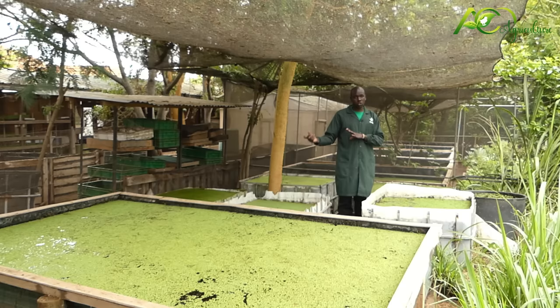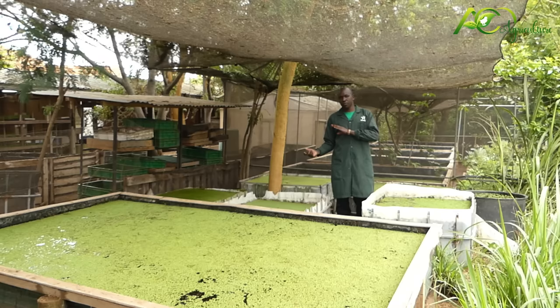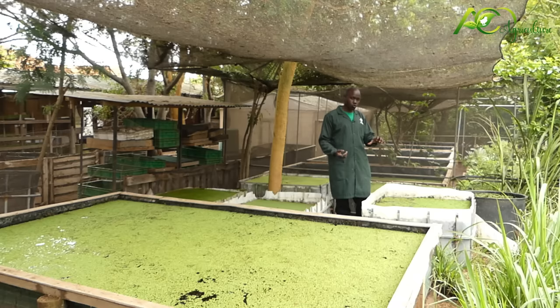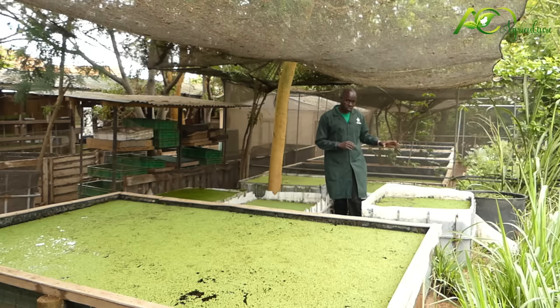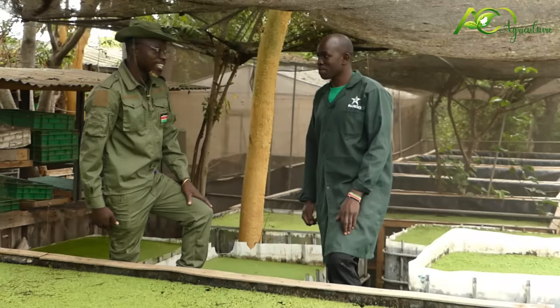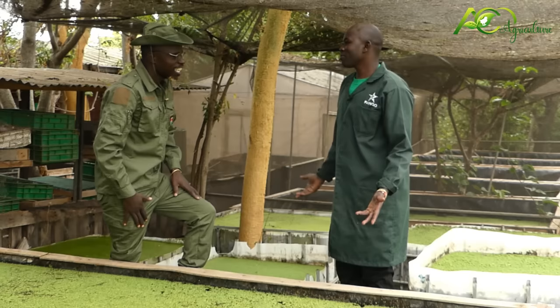Even though we have the Azolla, after a certain period of time you need to change the water, because it will reach a point whereby the production will be lowered. If you are using salty water, the salinity in water normally lowers the production of Azolla, and it will also interfere with the nitrogen production because these are the legume. Greetings, Mr. Langat. Hi, Em Agrikaja.